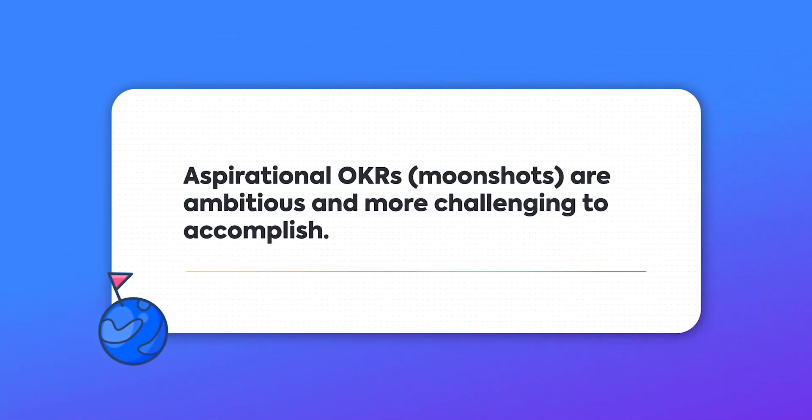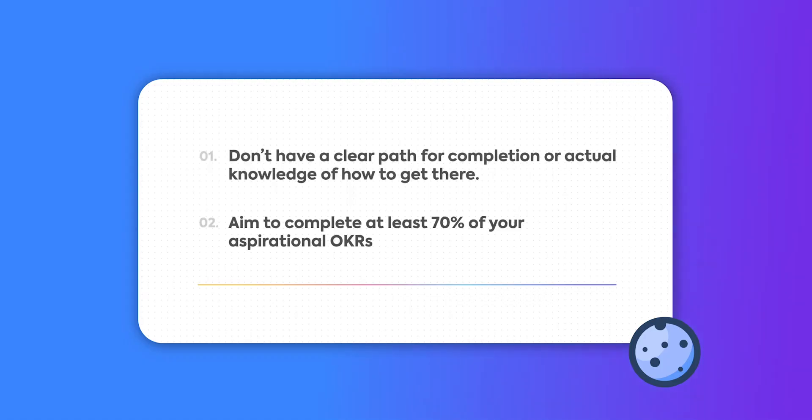Aspirational OKRs, or moonshots, are ambitious and more challenging to accomplish — kind of like my dating life. But they push us to think outside of the box and innovate. Unlike committed OKRs, they don't have a clear path for completion or actual knowledge of how to get there. So if you've completed at least 70% of your aspirational OKRs, congratulations! Give yourself a pat on the back.